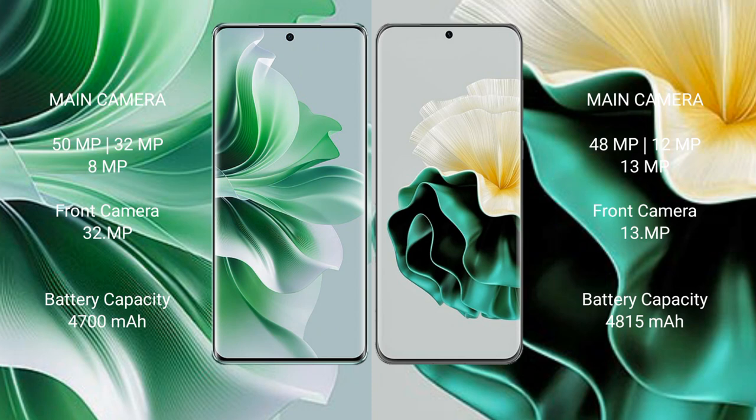The Oppo Reno 11 Pro features a rear triple camera setup of 50MP plus 32MP plus 8MP, and a 32MP front camera. The Huawei P60 features a rear triple camera setup of 48MP plus 12MP plus 13MP.